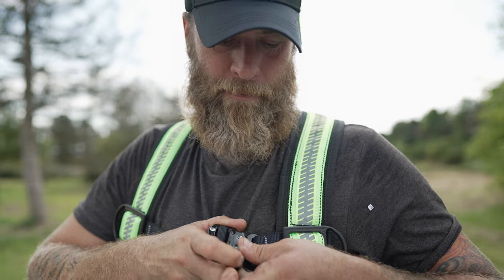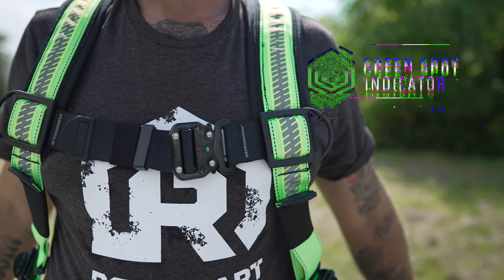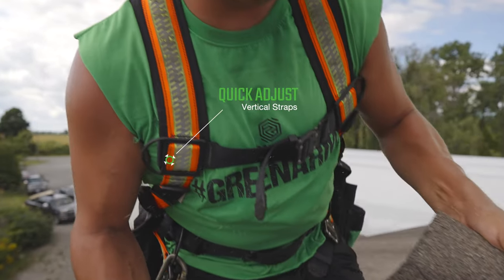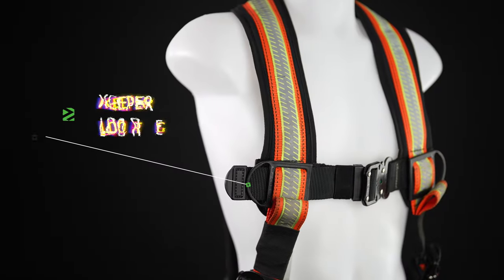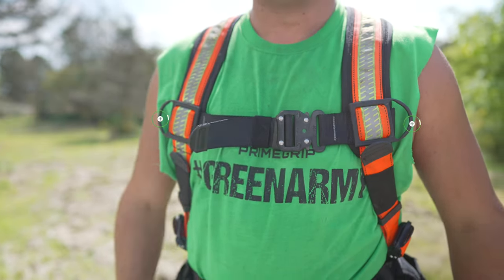Quick connect buckles on the chest and leg straps allow for easy wearing and removal and a green spot indicator to confirm proper and safe connection. The quick adjust vertical chest straps include keeper loops to park your lanyard when not in use.